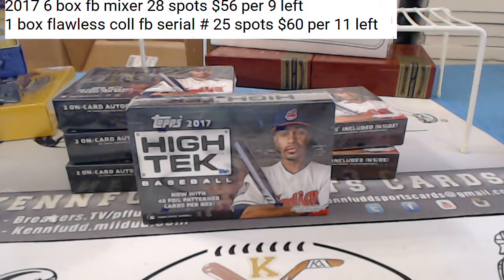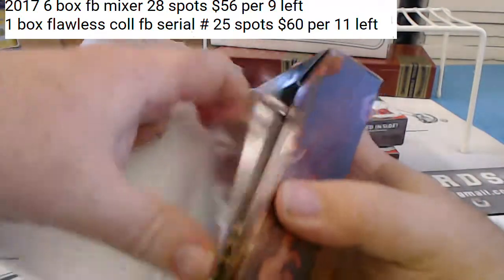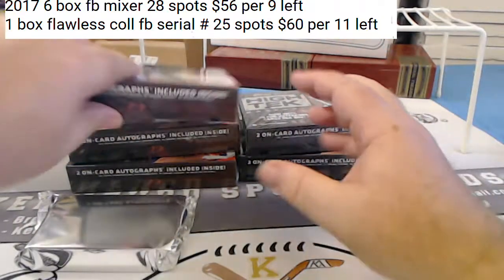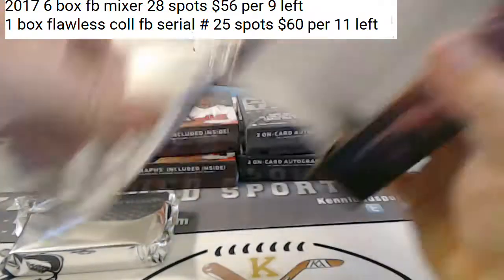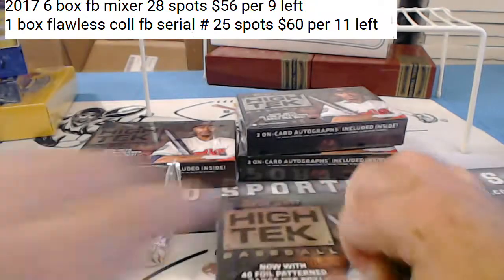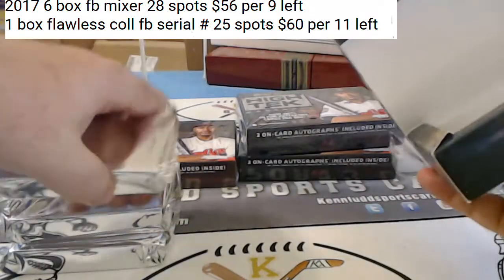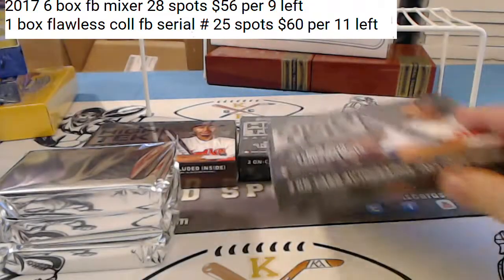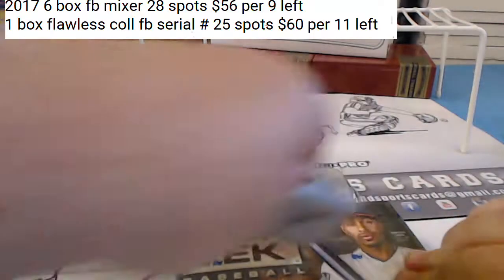All right, everybody's in uniform, all cards are going to ship. I'm going to open all six boxes, get the packs out, and then we'll roll through this. We'll do a U-Pick Mini for the Mixer and the Flawless. I think one of those will catch fire and go pretty quick. I got guys texting me asking me how many are left in the mixer.